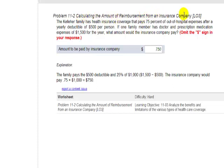Calculating the amount of reimbursement from an insurance company. The Keller family has health insurance coverage that pays 75% of out-of-hospital expenses after a yearly deductible of $500 per person. If one family member has doctor and prescription medication expenses of $1,500 for the year, what amount would the insurance company pay?